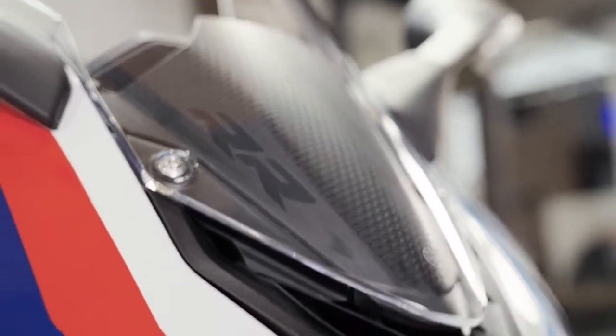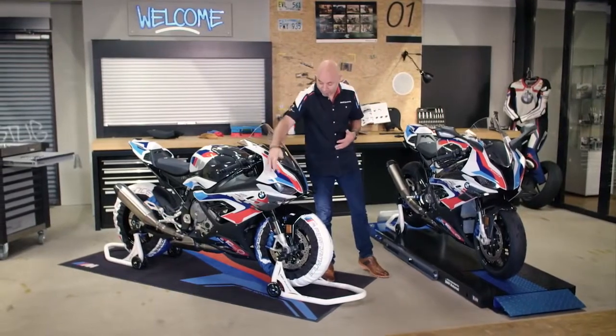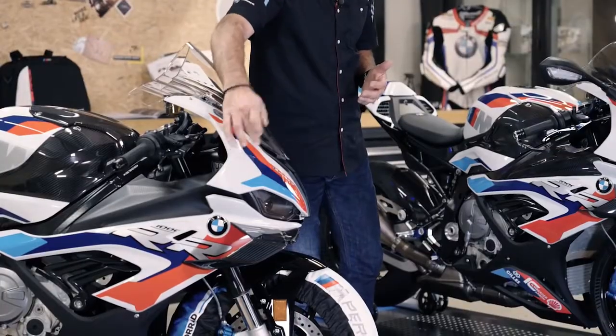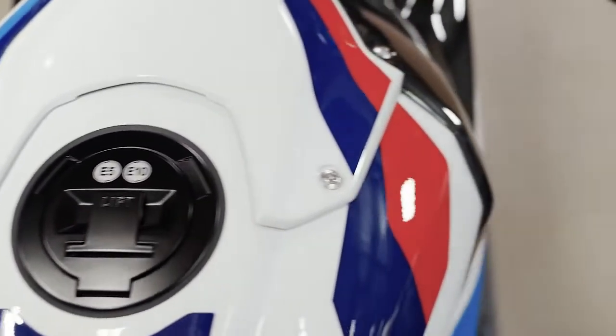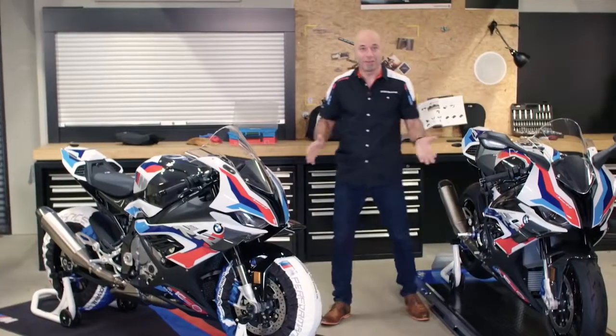This bike has an original M Motorsport color. You read it always from left to right: you have the light blue, dark blue and the red. And you have as well a black fuel cap and the engine cover in granite gray. This is M.